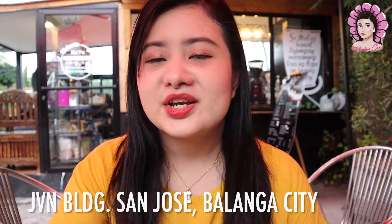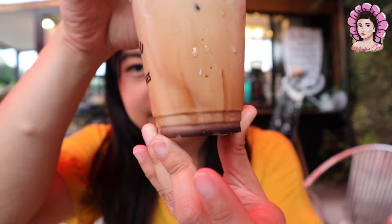Hi! Welcome back mga Makeup Caddys for another beauty vlog. For today we are filming here at Kafe — spelled K-A-F-E — located in San Jose. We are having their bestseller or signature cafe, dark milk coffee.